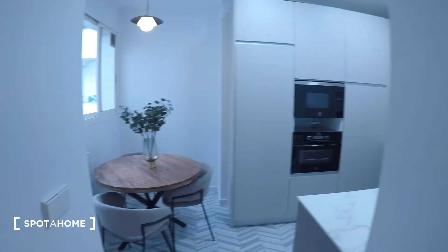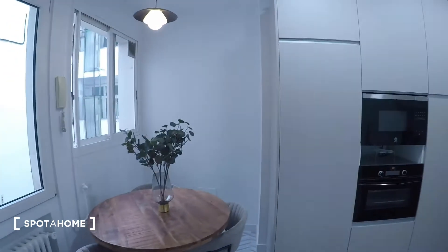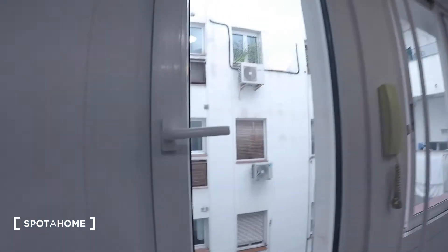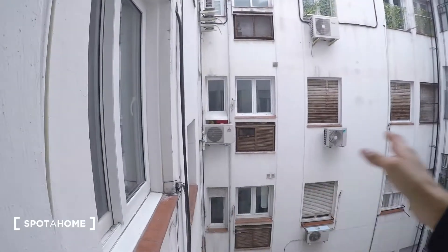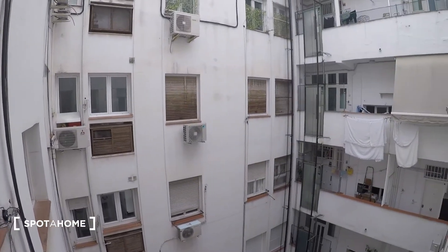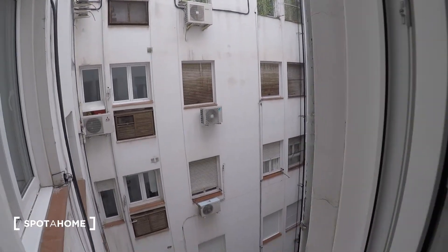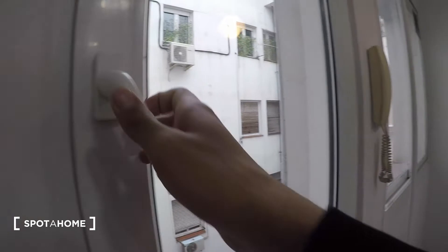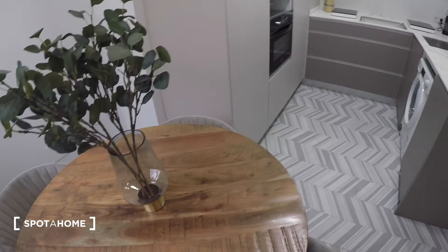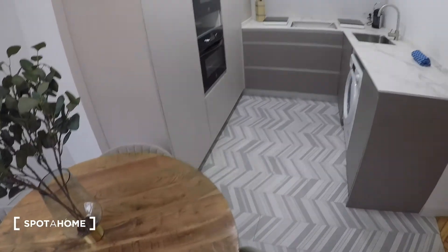Last but not least, the beautiful kitchen, which is right here at the end of the apartment. It faces the interior patio I mentioned — it's also open, so you get some brightness from there. There's also a nice dining table with three chairs, so if you don't want to use the one in the living room, you can of course use this one.